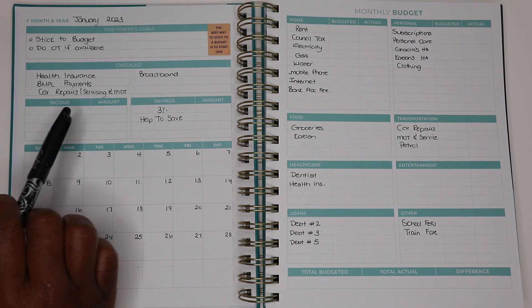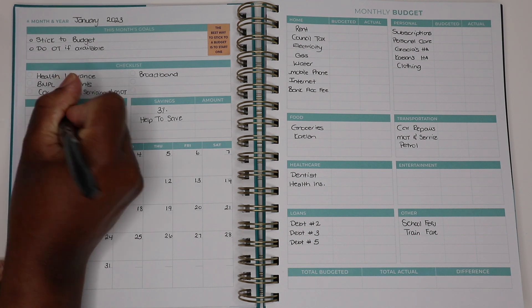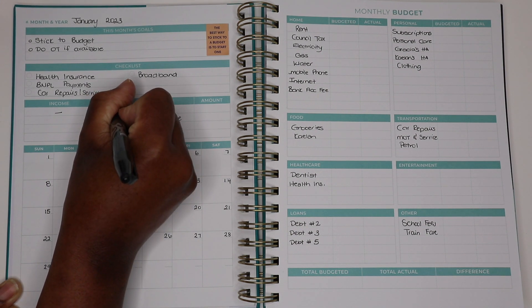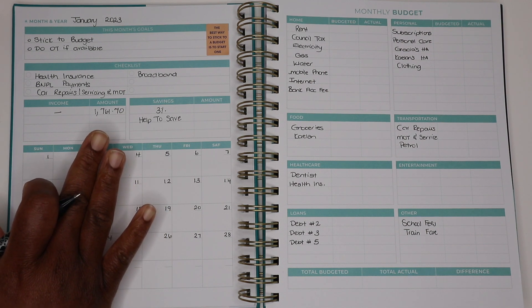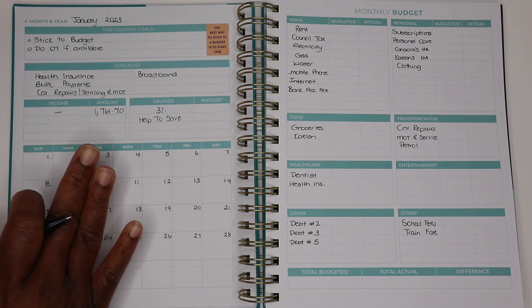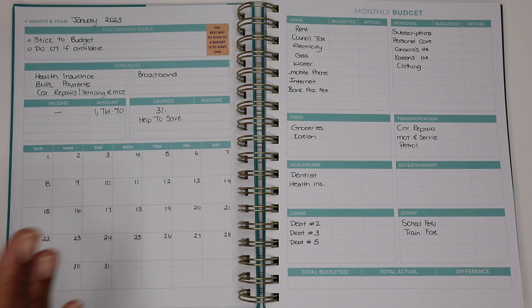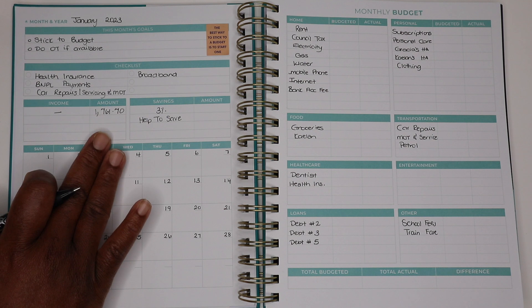Coming down to the income section - I do not separate my income, I just include it as one income. I'm bringing in £1,761.70. Now this is a huge amount and this is not going to be every month. It so happened that I was able to do a couple of hours of overtime at work because someone had an injury, so I had to cover the person that usually takes over my shift. I'm very transparent on my journey here, and I don't want you guys to get comfortable with this figure because this is not what I bring in on a regular basis.